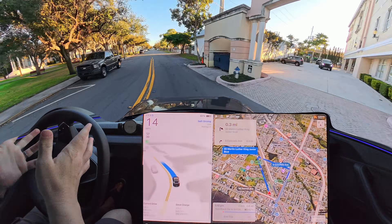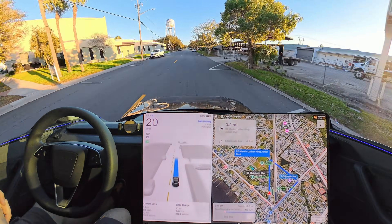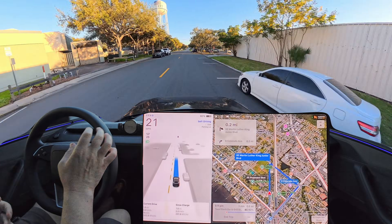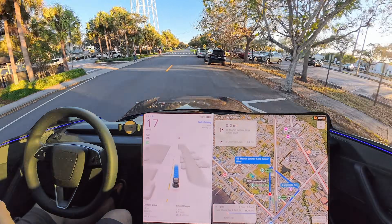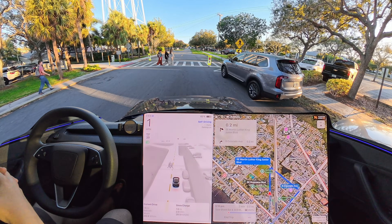At that stop sign to the right they have a stop sign, to the left they don't — it's Confusion Corner, it's really difficult. We're in chill mode. Let's put it into hurry and see if that changes anything. It went slower — it sees these people approaching the crosswalk, very nice. We'll put it into hurry and see if it does a better job going through Confusion Corner.